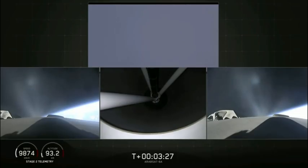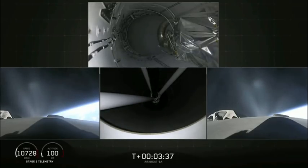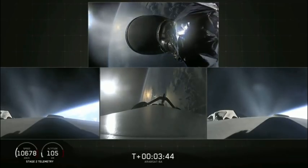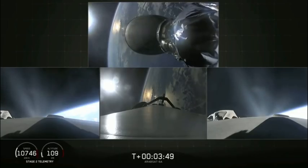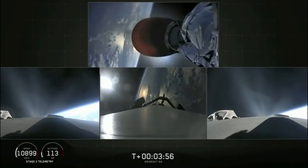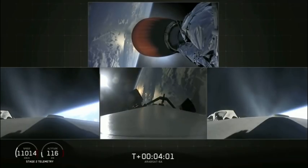The bottom middle view shows the view looking up into the nozzle of the second stage engine. BECO and CRO confirmed. MVAC-D engine up on power — it looks good. Side boosters looking good, still burning on their way back to Cape Canaveral.